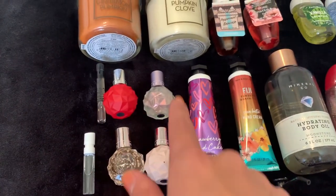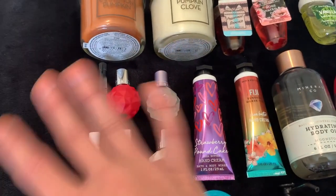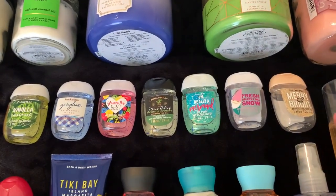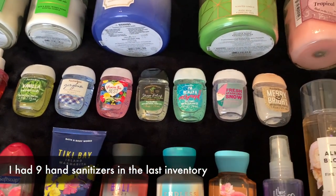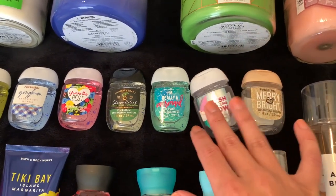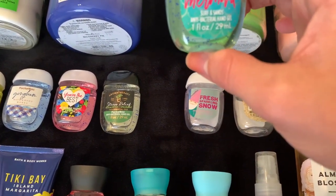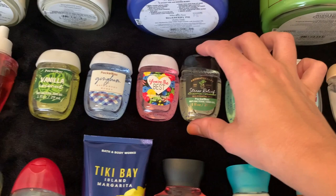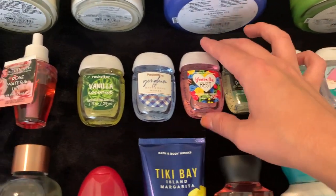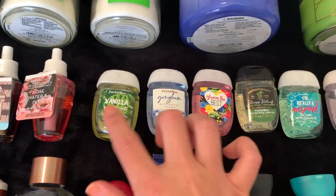I've got a few random perfumes — one is an Ariana Grande Christmas set, plus two other little ones. Up here I have my hand sanitizers, which have gone down quite a bit because I'm using a lot more. I have Merry and Bright, Fresh Sparkling Snow, I'm Really a Mermaid (which says Serpent Sands), Eucalyptus and Spearmint Stress Relief, You're the Best, which is a floral fragrance, and then Gingham and Vanilla Coconut.